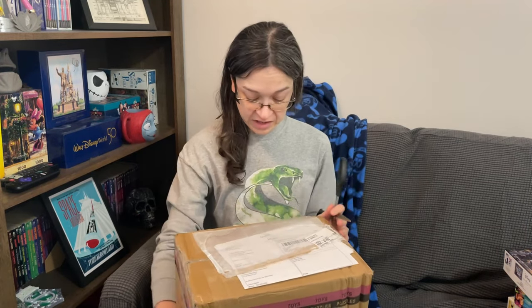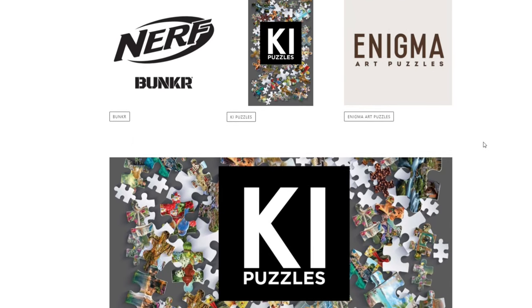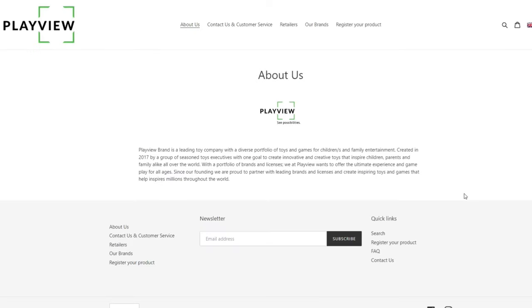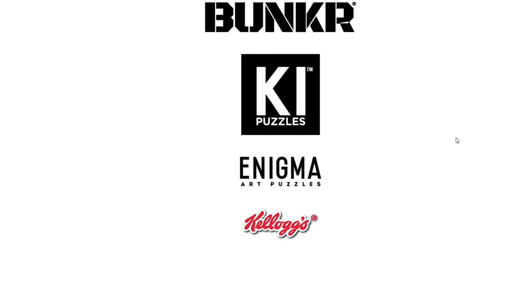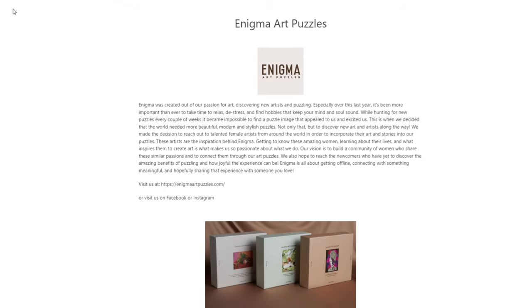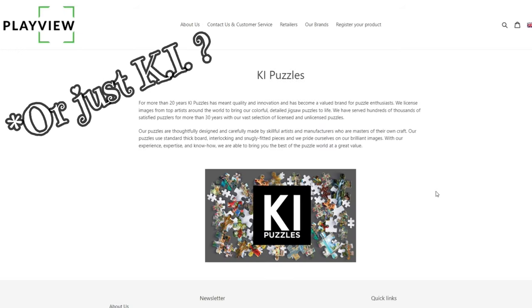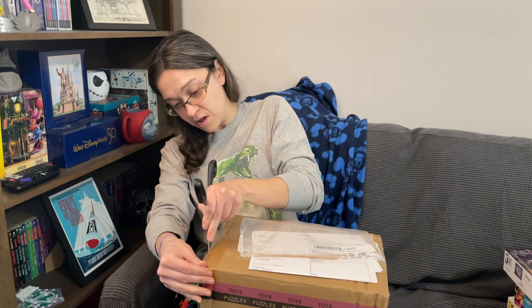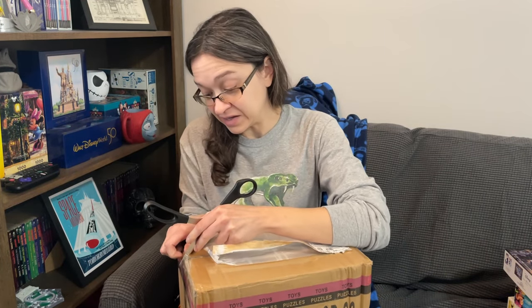The first one I want to share with you guys is a package I received for another collaboration. This company is called PlayView Brands Puzzles and they've been around for over 20 years, representing a line of different puzzle brands. They also carry Enigma Art Puzzles and Key Puzzles — I hope I said that right. Let's open up this box very carefully without slicing my hand open.